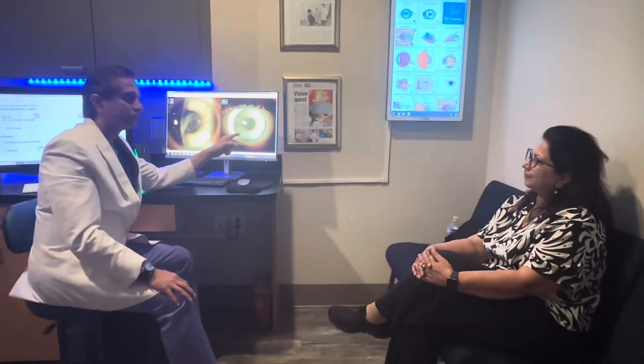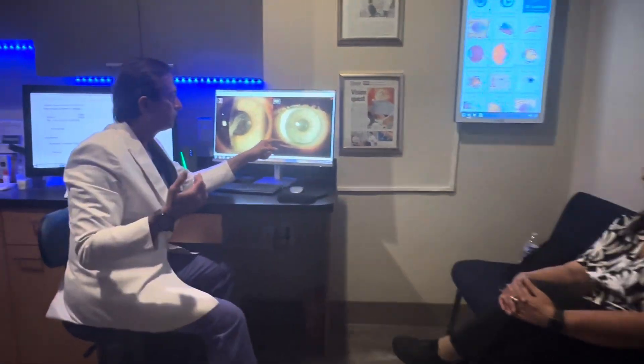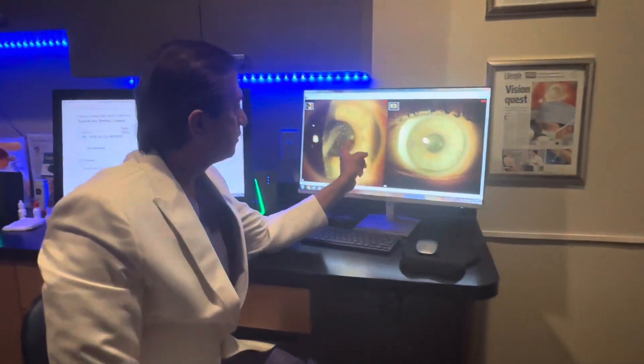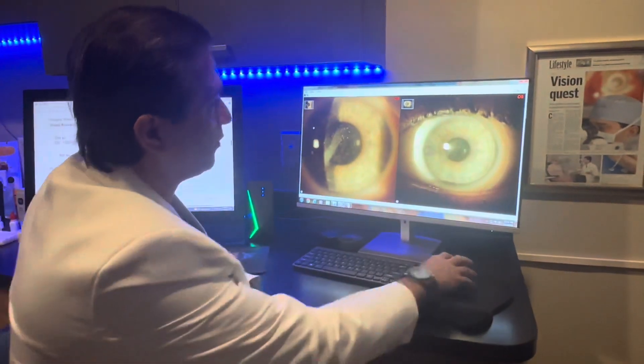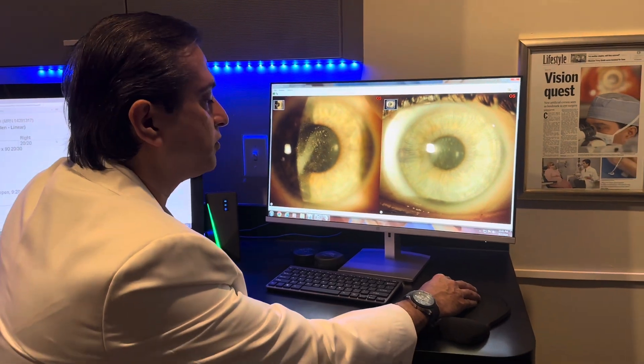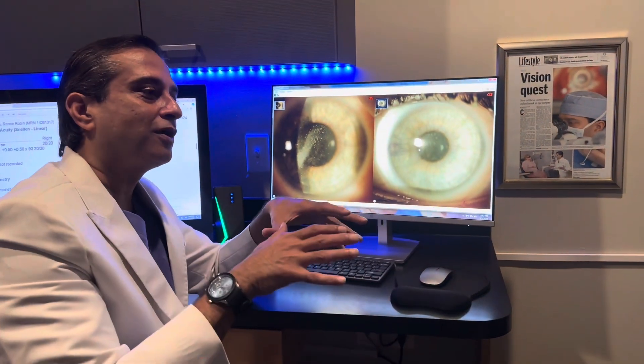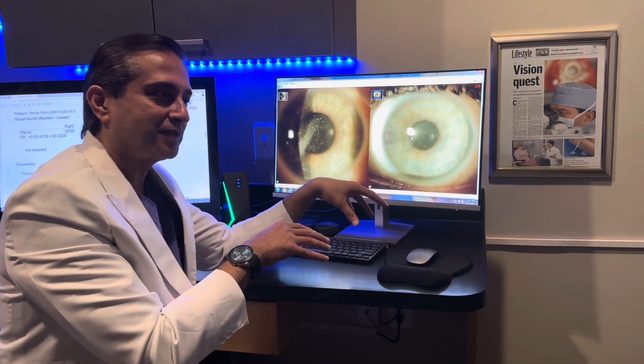This is day one post laser plastic. You can see here — day one post-op — no evidence of surgery, no inflammation, no redness. The scar is still there because it's full thickness. That's the whole concept of laser plastic.